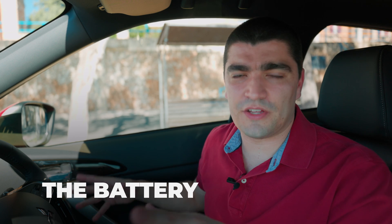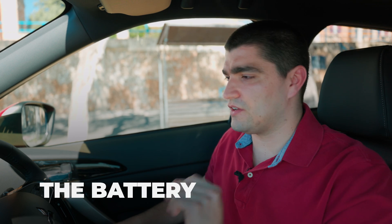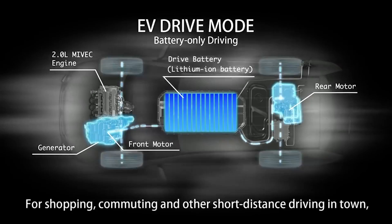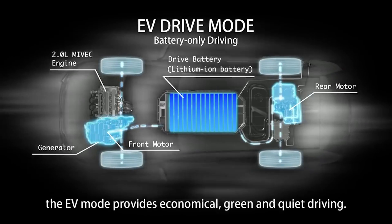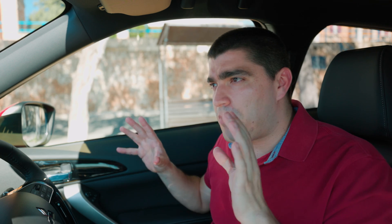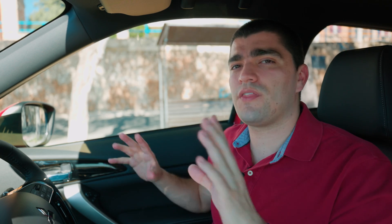There is also an interesting save battery mode where the battery level stays the same — it will maintain the charge at whatever level you're at so you can use it later on. The battery pack in this car is significantly smaller than in a traditional electric vehicle — it is 13.8 kilowatt-hours, comprised of 80 cells. The cells are actually made by a subsidiary of Mitsubishi called Lithium Energy Japan, or LEJ. Mitsubishi are definitely not new to the electric game. The battery is warranted for five years or 100,000 kilometres, whichever comes first.